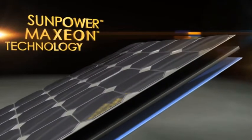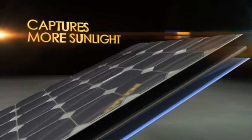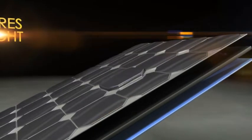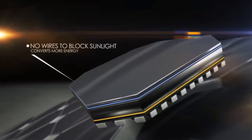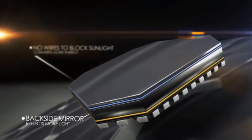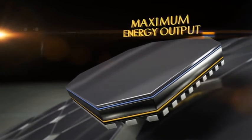How do we do it? With our revolutionary patented Maxion technology. The front of our cell captures significantly more sunlight, even in low light conditions. That's because there are no wires on the surface to block the light. And the middle and back of our cell is designed to convert that captured light into the maximum energy output available.